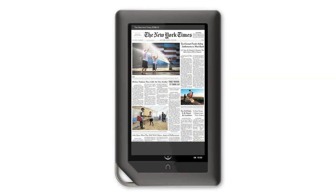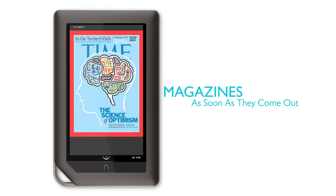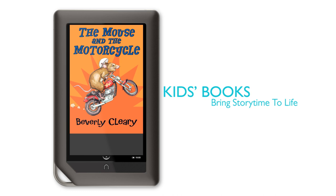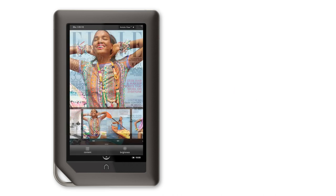Nook Color is designed to fit into my busy life. I can read my paper in the morning, catch up on an issue of my favorite magazine over coffee, escape to a novel while riding the train home, and share a story with my kids at the end of the day. It gives me the freedom to find new ways to love reading and keep all of my reading with me wherever I go.